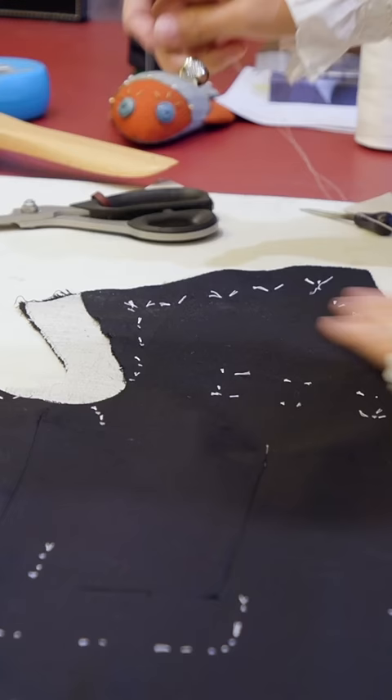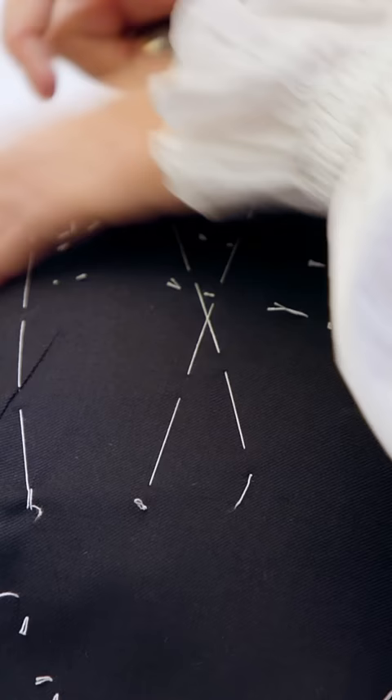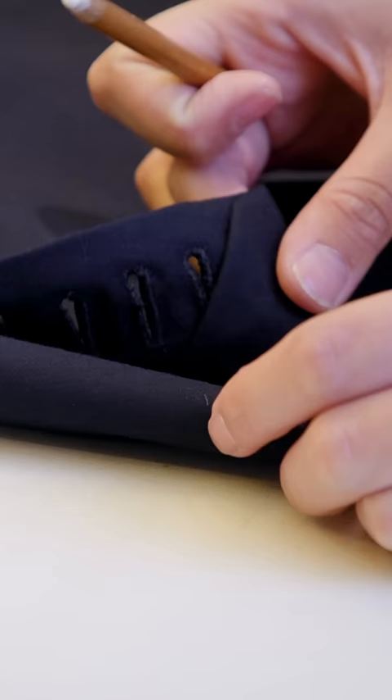She uses a thick white thread, called basting thread, to hand stitch the cut pieces of cloth together. The loose stitching allows Catherine to easily take it apart and make any necessary adjustments. Once the client and the tailor are happy with the suit, it's sent out for finishing, in which artisans attach the lining and stitch the edges.